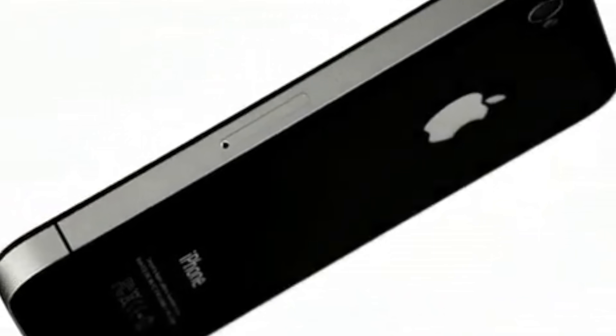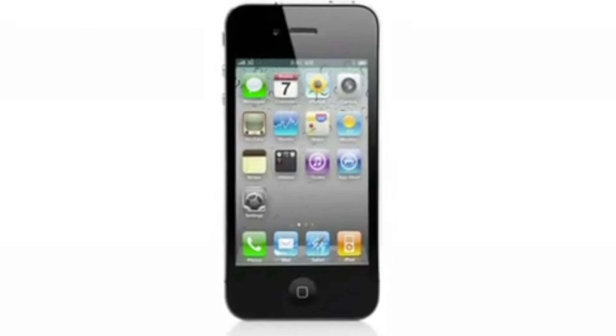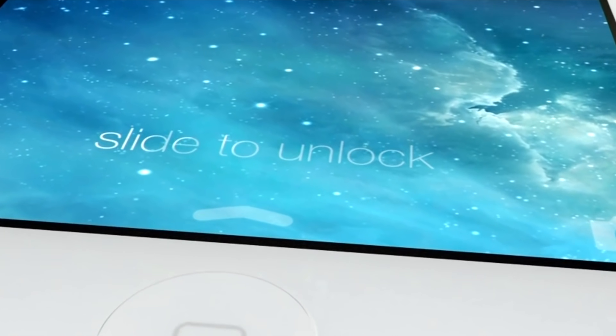Johnny Ive's design group would do the same thing with the iPhone, which from 2007 almost every year went through dramatic changes — both physically in the hardware, and then from 2012, also in the iOS software.